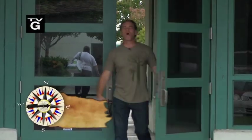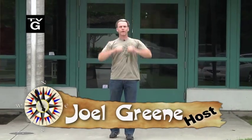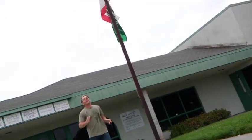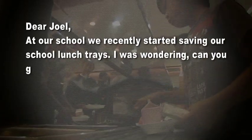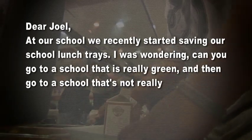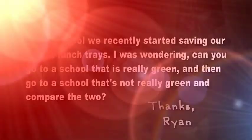Hey everyone, I'm Joel Green and welcome to Curiosity Quest Goes Green, the show that explores what you, the viewer, are curious about. Today our quest setter came to us from Rancho Cucamonga, California. Ryan wrote: 'Dear Joel, at our school we recently started saving our school lunch trays, so I was wondering — can you go to a school that's really green and then go to a school that's not really green to compare the two, to show the school that's not really green how to be more green and recycle?'